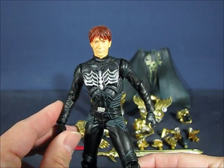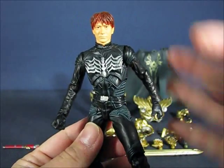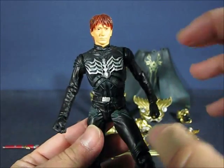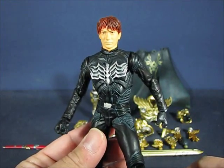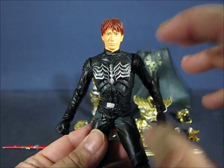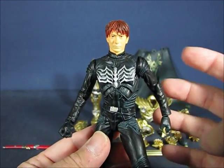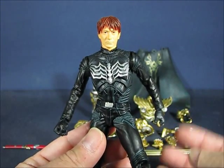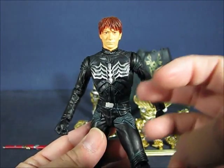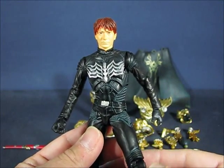This figure does have articulation, but I don't think the main purpose is dynamic posability, because it is rather limited in its range of motion. This figure really is not the highlight of the set — it's more of a bonus type of thing. But it's still cool that they included as much articulation as there is, and we're going to go over that right now.